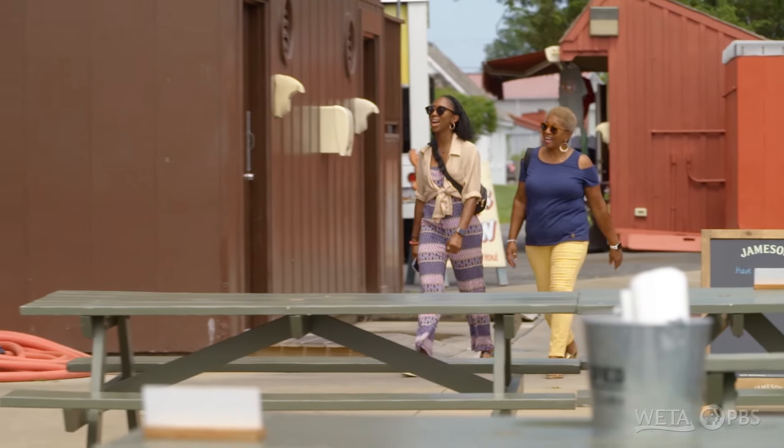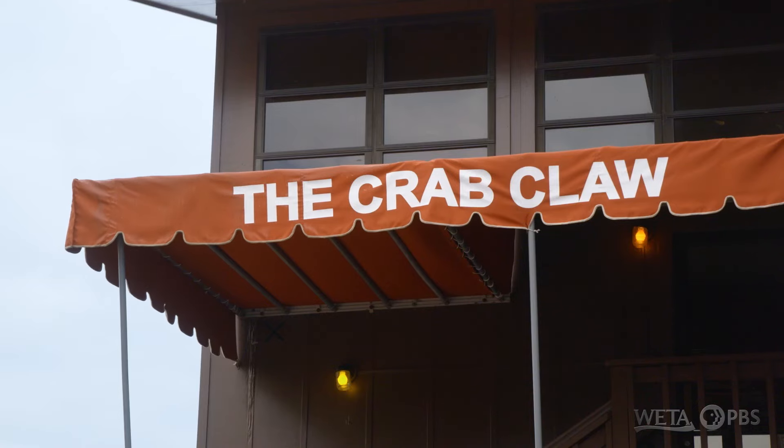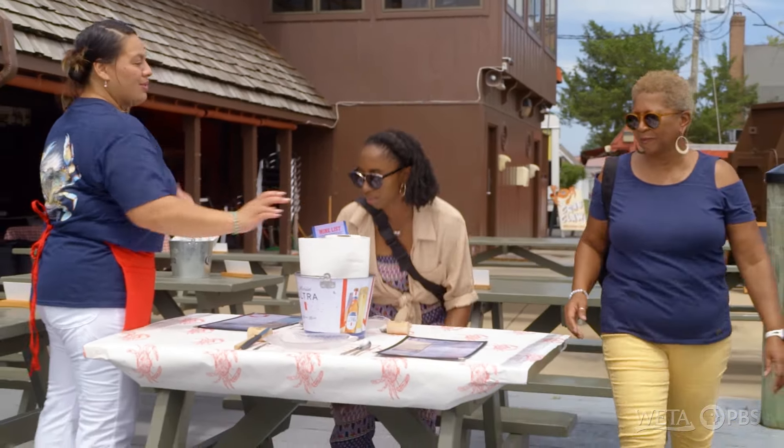Hi, ladies. How are we doing today? Good. How are you? Great. Welcome to the Crab Claw. Thank you. We have a table set up right over here for you. Have a seat. I got a drink list here for you. And I'll go ahead and grab some water.